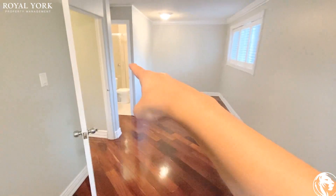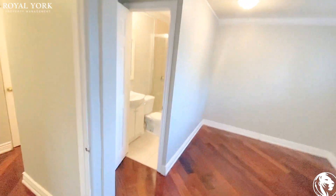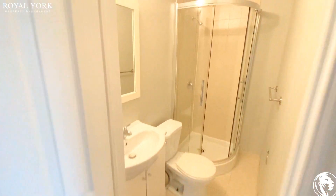That's the whole bedroom, and here is the master bathroom — a three-piece bathroom with a stand-up shower.